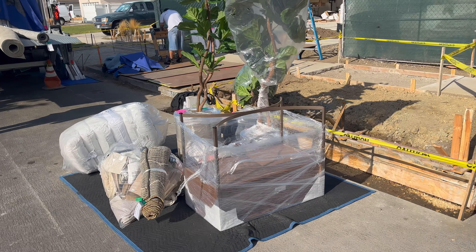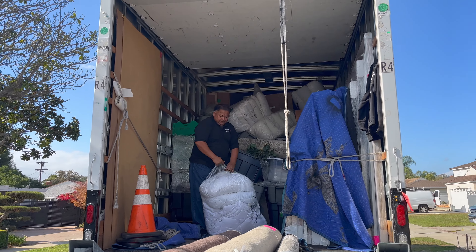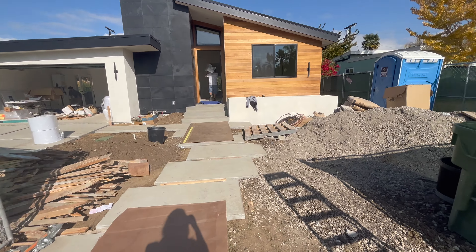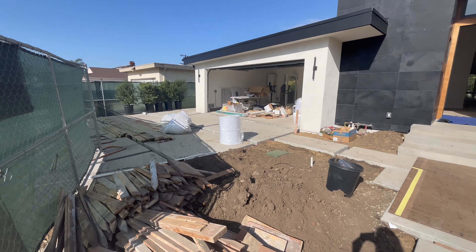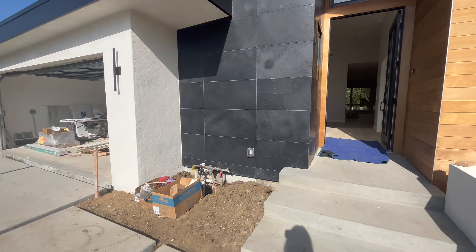Alright guys, we're here at my new construction listing. As you can see, down the street we have our staging truck and the workers getting everything put into the home. I love staging — it really brings the home to life. We're playing on a coastal, eclectic, young and hip vibe, especially since we're in Silicon Beach. The house was supposed to be completed today, but the concrete pour got pushed back, so it's going to be done on the 12th. Let's check out the house!